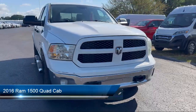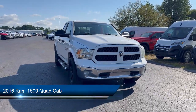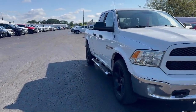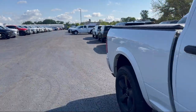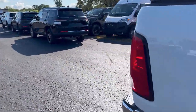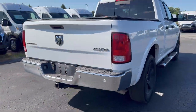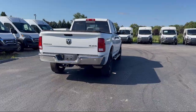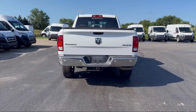It comes equipped with Chrome bumpers, Uconnect 5.0, Sirius XM satellite radio, alloy wheels, electronic stability control, keyless entry, air conditioning, outside temperature display, integrated voice command with Bluetooth, tire pressure monitoring system, and much more.